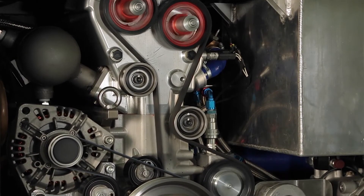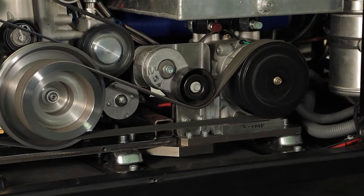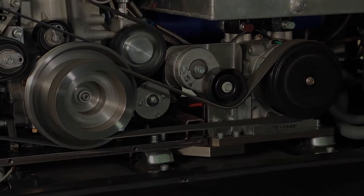This second generation Dearman engine is 30% smaller, 30% lighter and 30% more efficient than its predecessor. Within the engine, the nitrogen mixes with warm water, expands rapidly and produces power.